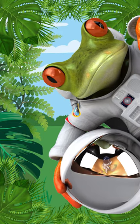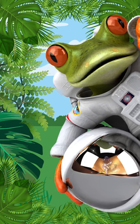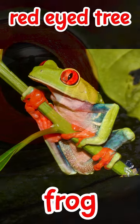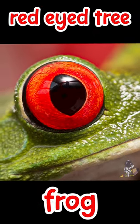Out of the many rainforest creatures, one frog stands out with fiery eyes. Red-eyed tree frogs have bright green skin with blue and yellow stripes to blend in with leaves and branches. As their name says, they have big red eyes with vertical pupils like cat eyes.